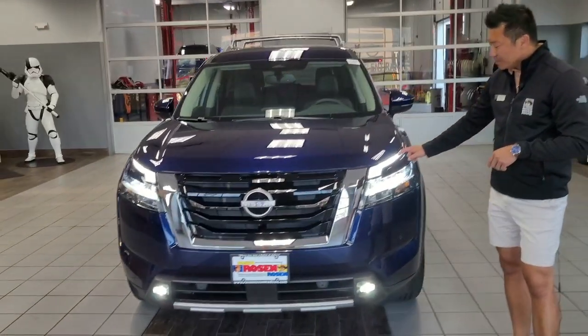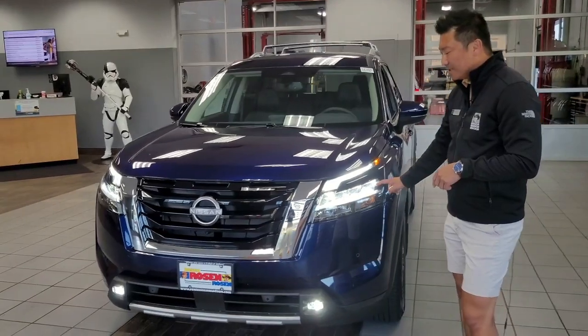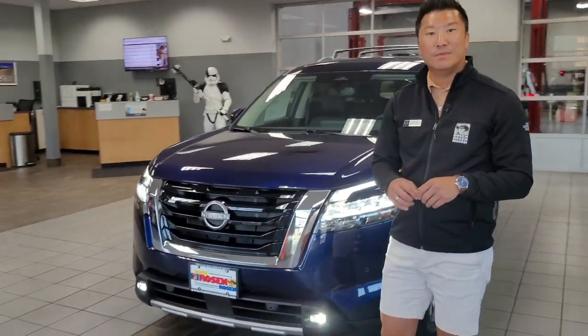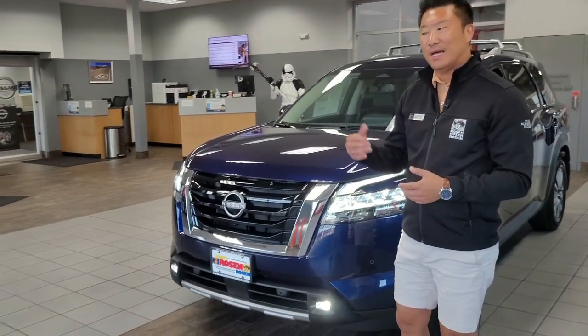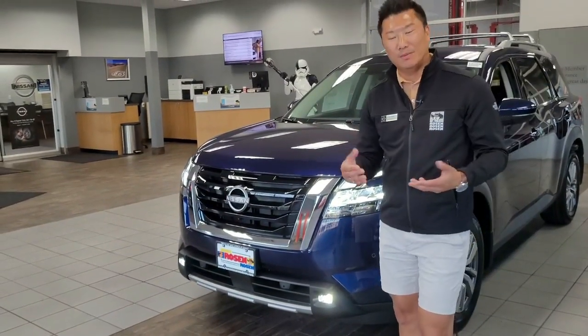You'll also notice new C-shaped LED headlights. LED bulbs are going to mimic natural daylight while using less power and lasting longer than your normal halogen bulb, which is really nice.